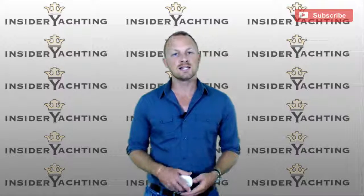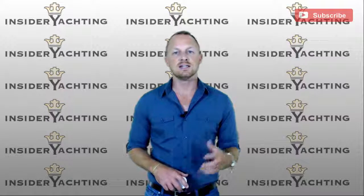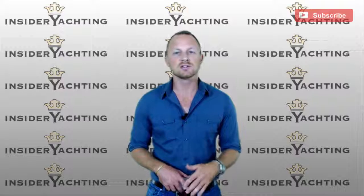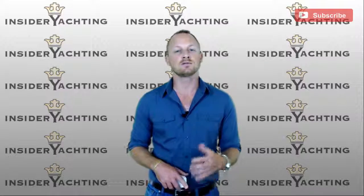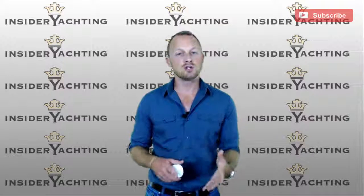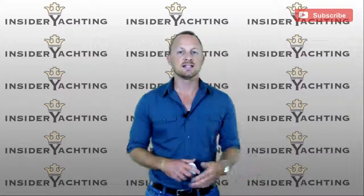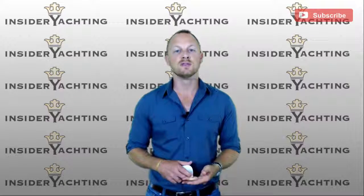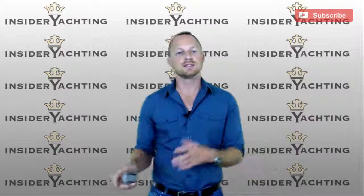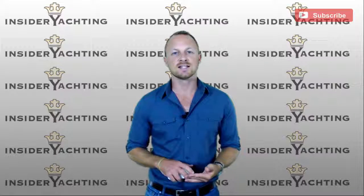If you're on the website, insideryachting.com, you'll see the Yacht Pack Request button over on the right-hand side. Click on that — we've got all the specifications, photographs, and detailed write-ups of this boat, as well as some pricing analysis. If you're on YouTube watching this, there's a link below to the website. Get yourselves over there, as that's where all of the information is on the industry in general. You can get pricing guides, consumer guides — everything is available at insideryachting.com.